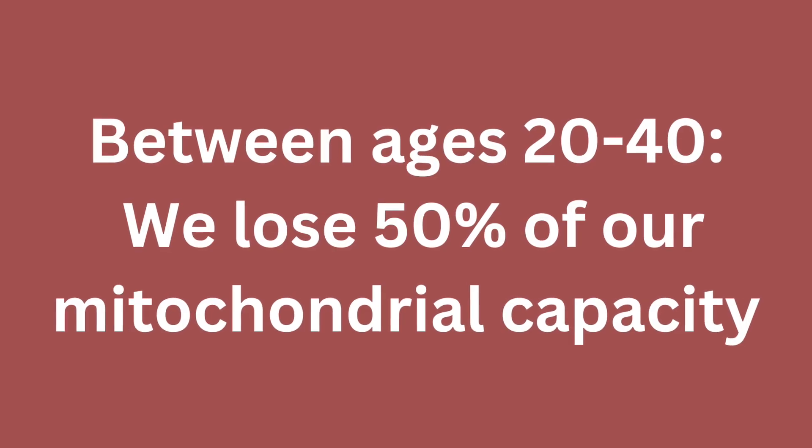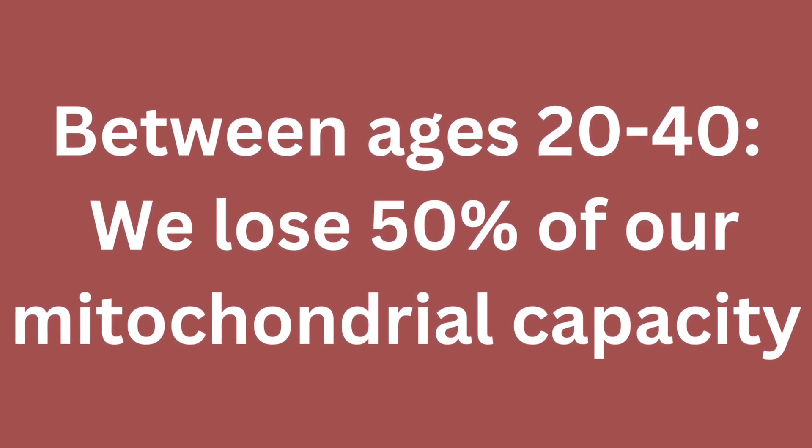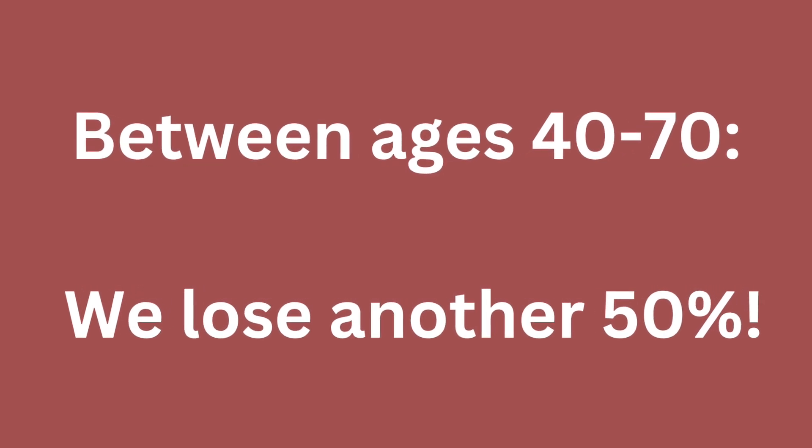A normal part of the aging process is that we lose a lot of our mitochondria and their capacity to create energy. Between the ages of 20 and 40 we lose 50% of our mitochondria, and between the ages of 40 and 70 we lose another 50%. This is a huge cornerstone of the aging process that we used to believe we couldn't change. But we have recently found that we can not only increase the number and quality of the mitochondria — we can increase their energy-making capacity, meaning we can actually increase the amount of mitochondria inside your egg cells so that you can get pregnant and stay pregnant.